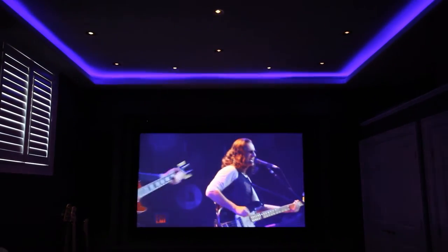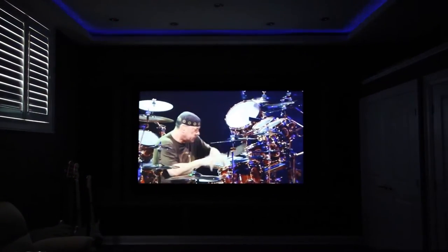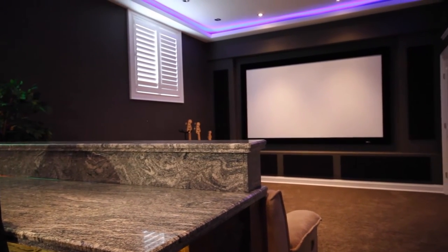One of the most important factors with a projection system is to have a perfectly flat surface to display the image on. With a fixed frame screen, that fabric is perfectly flat. With an electric or a drop-down screen, the fabric has a tendency to have small imperfections or waves in it that might not look like much, but when you're displaying the image on that screen it's noticeable. Sometimes they're a necessity, but my recommendation for a professional home theatre is to do a fixed frame screen.